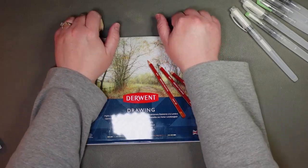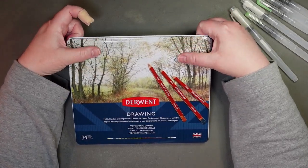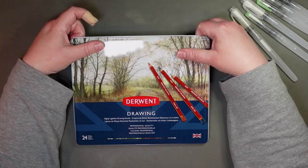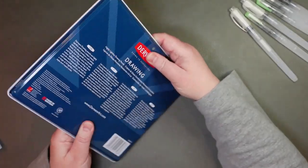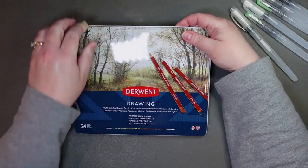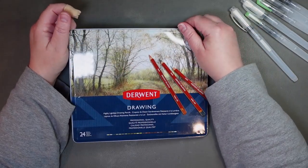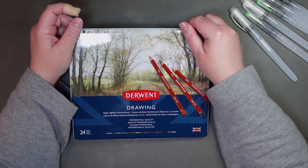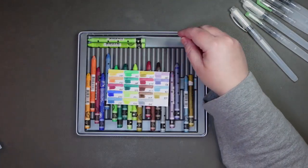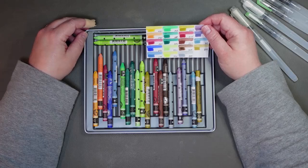This looks like the case for the drawing pencils, which it is, but I kept this case because I absolutely love the artwork on the front of this tin. The illustration was created by David Bromeld — he's a UK artist who does stunning work, a lot with pastels. I kept the tin for the artwork but these empty tins work for all kinds of things. My Derwent drawing pencils are in a case with my other Derwent pencils, so instead I'm using this tin to hold some Neocolor 2s that I bought.